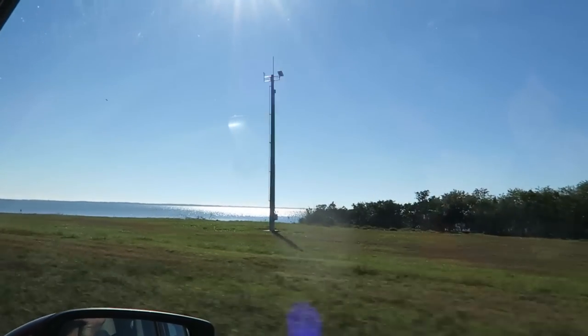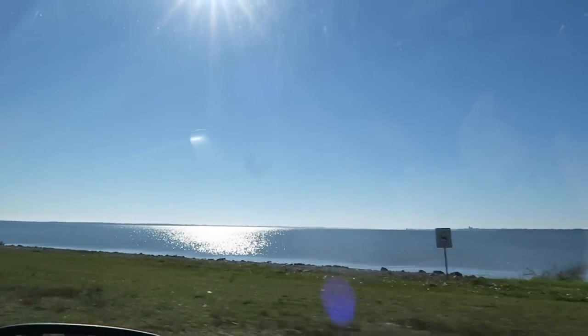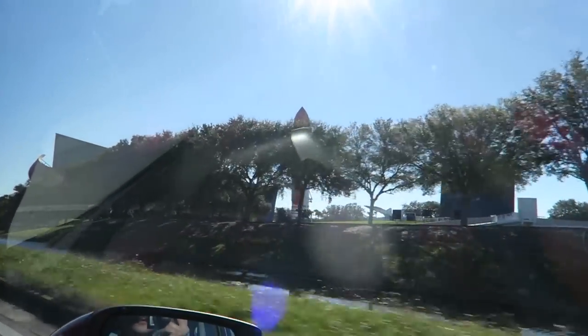Look at how pretty it is out here. The water looks awesome. I like water in the morning. It's cool. On the visitor complex, there is the solid rocket boosters and the fuel tank for the space shuttle.